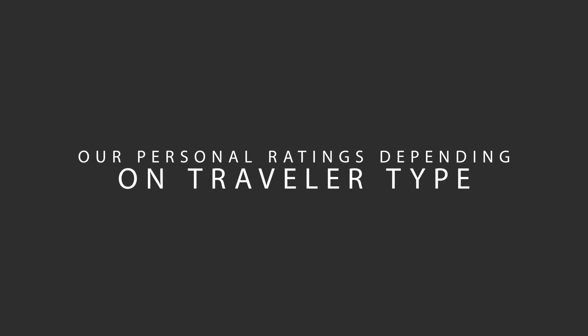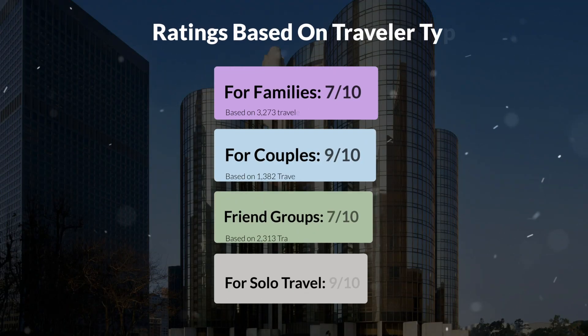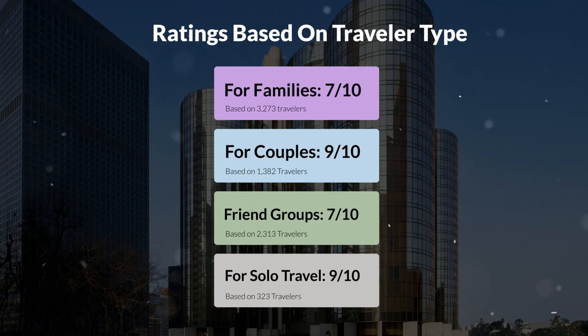Now let's move on to our personal ratings for this hotel depending on the type of traveler. For families: 7 out of 10. For couples: 9 out of 10. For friend groups: 7 out of 10. For solo travel: 9 out of 10.